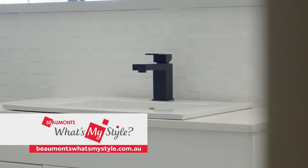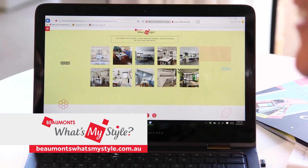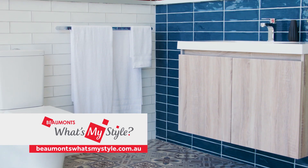Looking to discover your perfect style and get your reno underway? A great way to start is with Beaumont's What's My Style Quiz. It's jam-packed with inspired designs, style advice, and knockout products to help you renovate and style like a star.